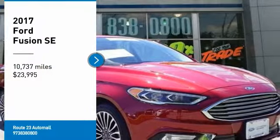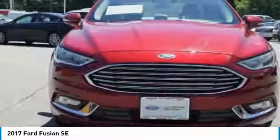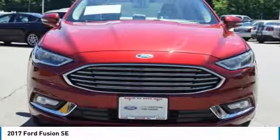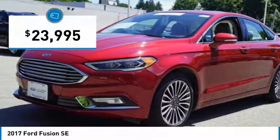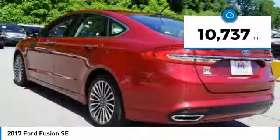Looking for the right vehicle? Check out the 2017 Fusion. You can have both impressive power and great economy in a Fusion, and it is priced below $25,000. This vehicle has less than 15,000 miles.